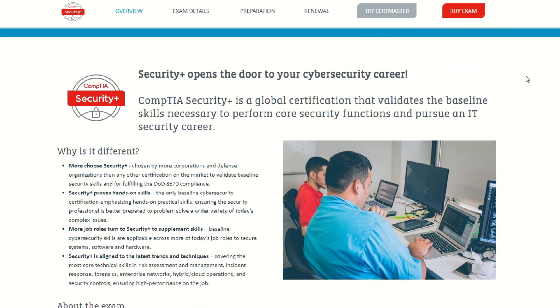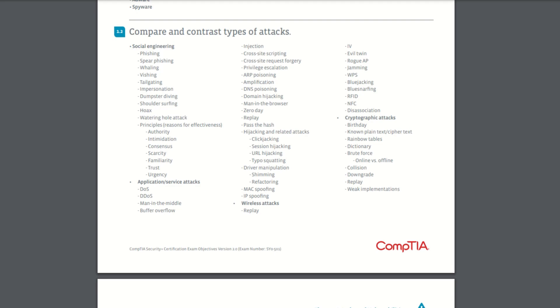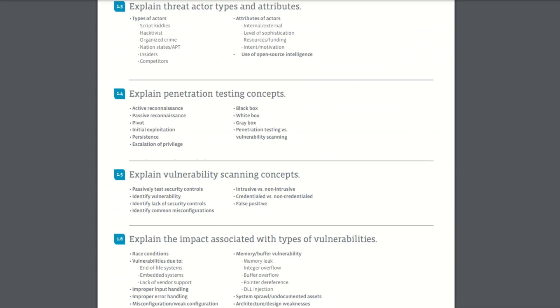The first resource is the official exam objectives for the SYO-601, and it's on CompTIA's website. I'll have all of the links to these resources in the description box below. This is what I used to check off what I already knew, then check off what I learned as I went along.